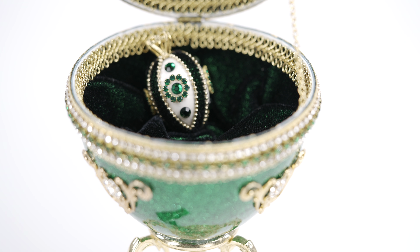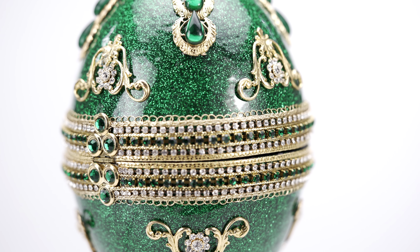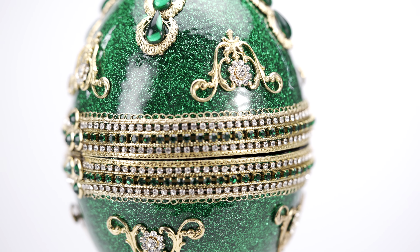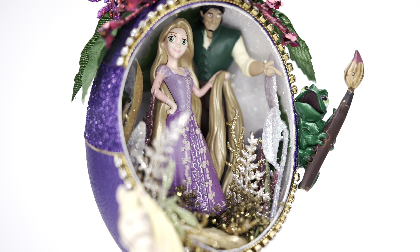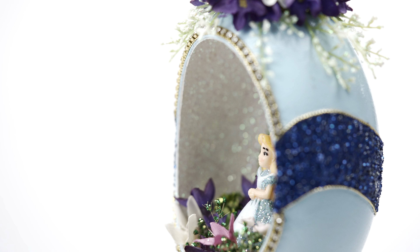Collectors will appreciate the fine detail and craftsmanship that has gone into creating these beautiful works of art. With over 20 years experience in the luxury retail industry, our specialists are the perfect source for your next purchase.